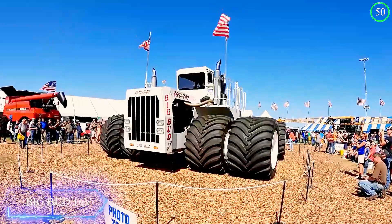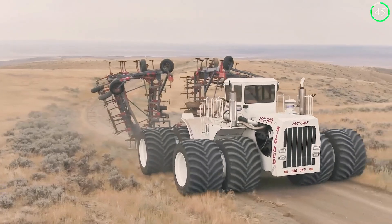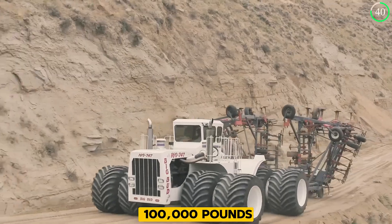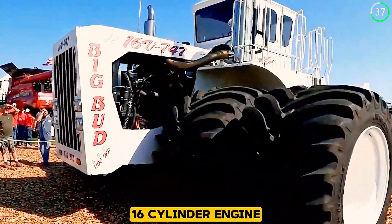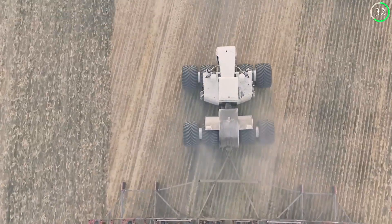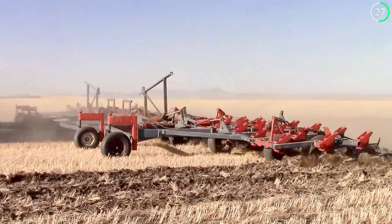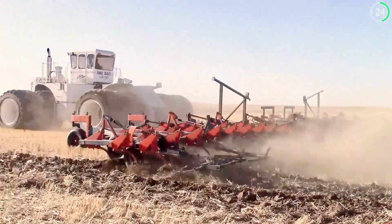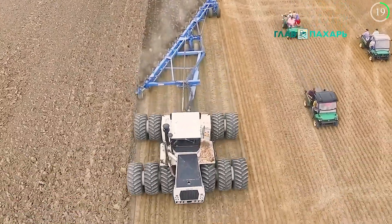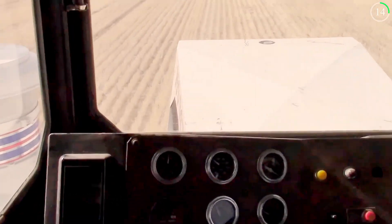Starting off with the Big Bud 16V747, the largest tractor in the world. Big Bud, weighing a little above 100,000 pounds, is a huge machinery with a 16-cylinder engine that churns out 1,100 horsepower. Made for mechanized farming, this machine can work massive fields rapidly and excellently. Its huge tires and sturdy build allow it to handle any terrain, while its advanced hydraulics and roomy cab make it incredibly user-friendly.